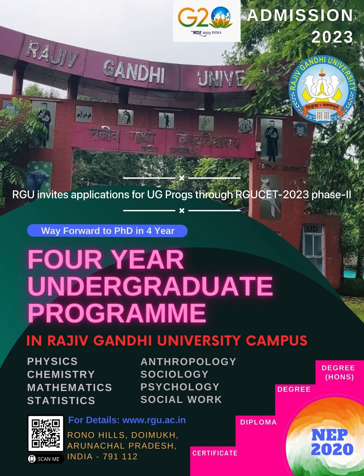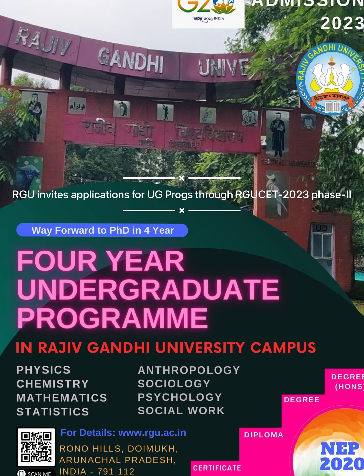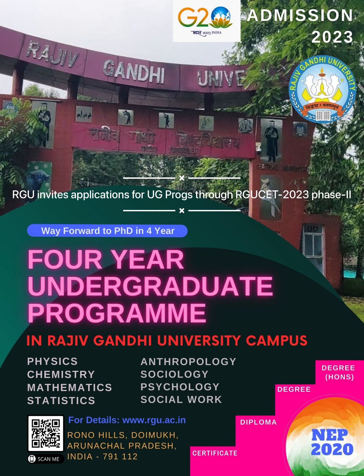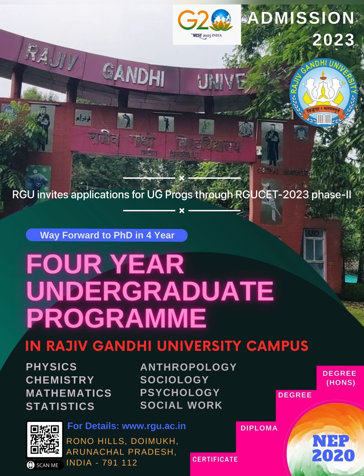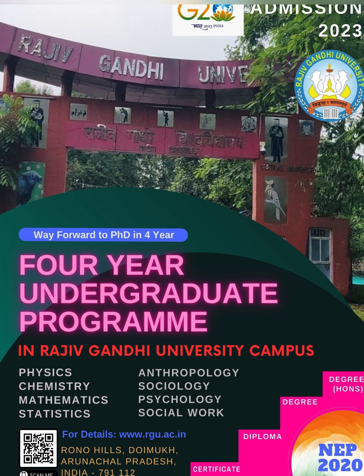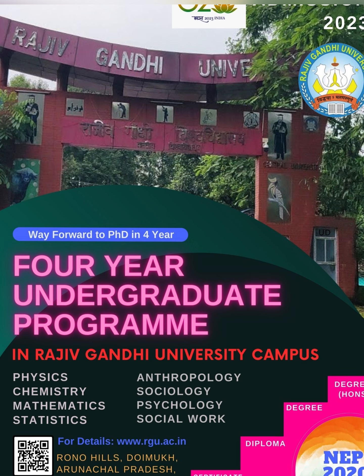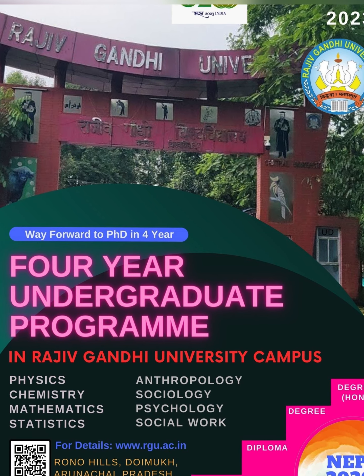By logging on to rgu.ac.in. Rajiv Gandhi University invites applications in online mode for admissions to 4-year undergraduate programs — BSc Major in Physics, Chemistry, Mathematics and Statistics; BA in Social Sciences also in Sociology, Psychology, Anthropology; and Bachelor in Social Work through entrance exam RGU CET Phase 2 for the academic session 2023-24, to be run in the Rono Hills Campus. Candidates can apply within 25th July by visiting admissions.rgu.ac.in. So register now and build a golden career with Rajiv Gandhi University.